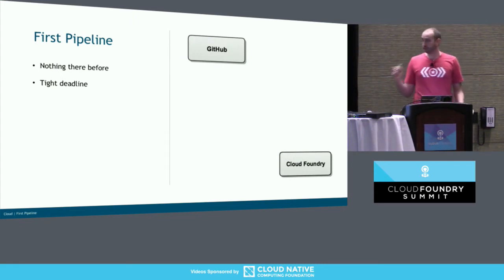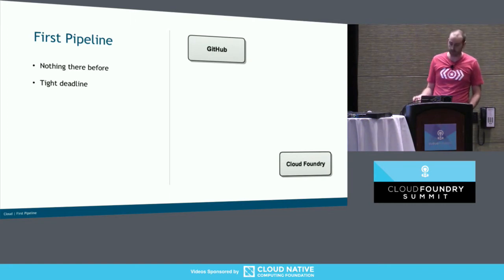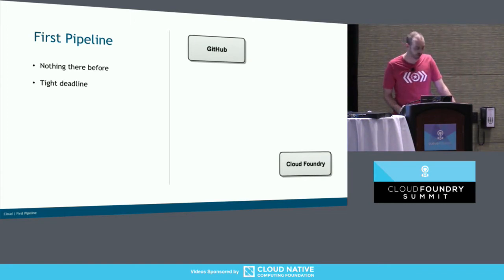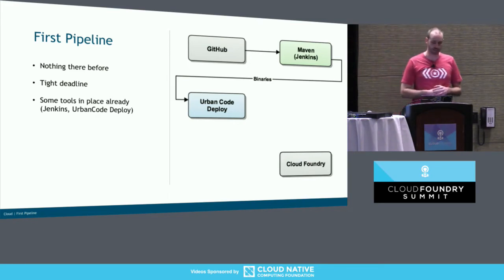The first time we tackled this was for an application on the cloud team — we were doing the first of these event-driven architectures. We had a very tight deadline, about two or three months, which is incredibly tight when you work at a bank and everything has a three-day SLA to get access to anything. So what did we have? We had Cloud Foundry and our code in GitHub, and somehow we needed to get it from one to the other. There was nothing — no pipeline we could leverage. We had Jenkins, a central Jenkins, and we opted for Maven because we knew Maven. The Jenkins was already up and running, so we didn't need to set up our own.